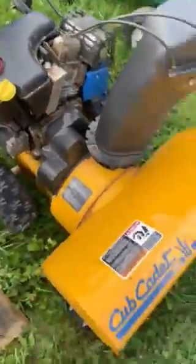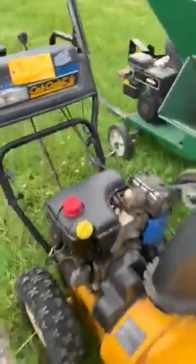Got a Cub Cadet snowblower here. It still runs and works great. $350 — it's even got a light on it that works.